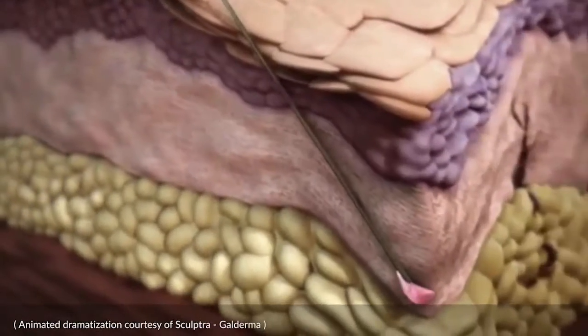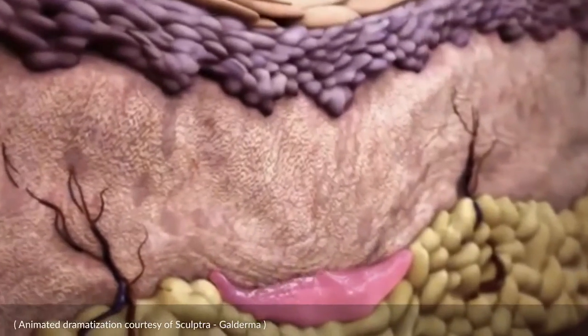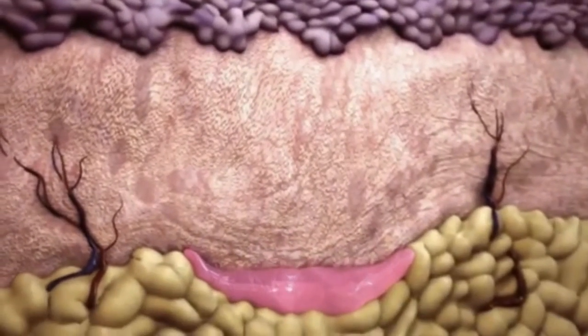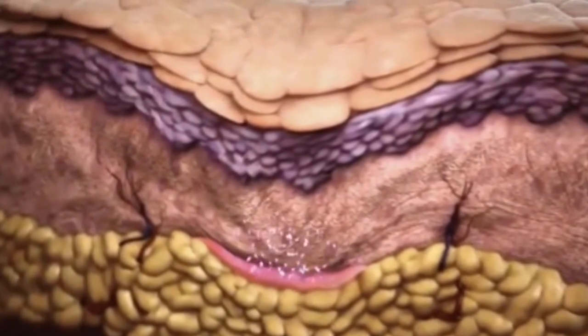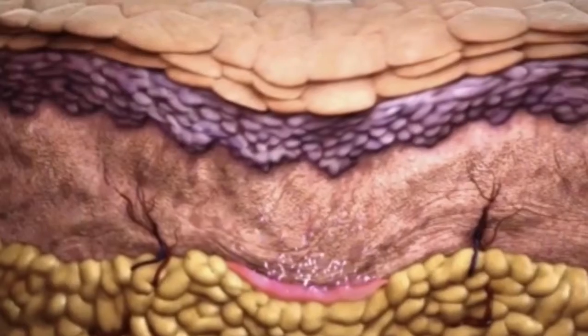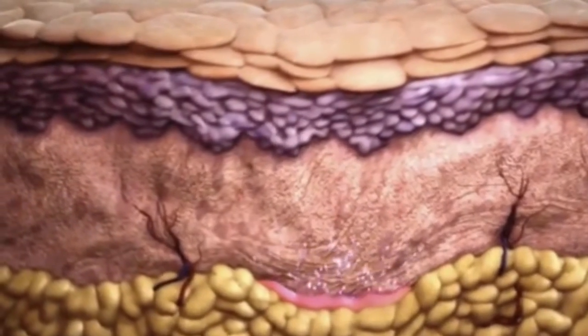Sculptra is the opposite. When injected underneath the surface of the skin, it's a biostimulant. It upregulates all the genes in your body that normally produce collagen — it revs them up and makes them produce your own natural collagen over time. It'll take about two or three weeks before you really see the change, but it gives you a much more long-lasting and natural benefit.